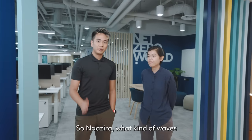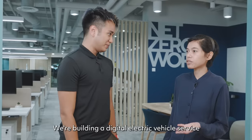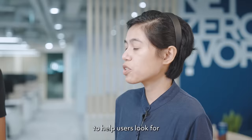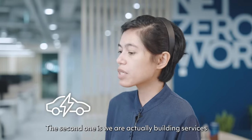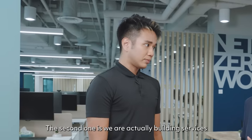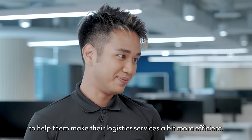So Nazira, what kind of waves have you been making in the maritime industry? We're building digital electric vehicle services to help users look for charging stations and battery swapping stations. The second one is we're actually building services for the maritime industry to help them make their logistics services a bit more efficient.